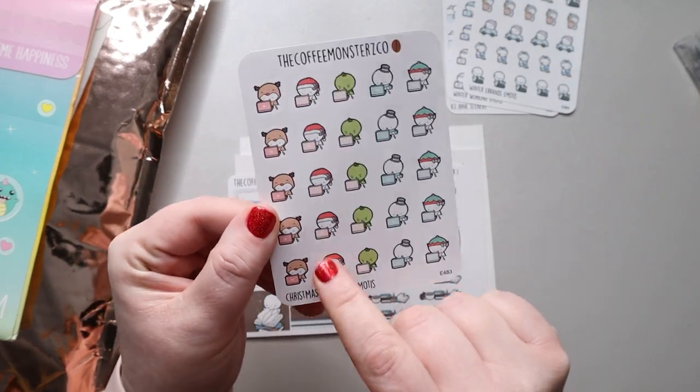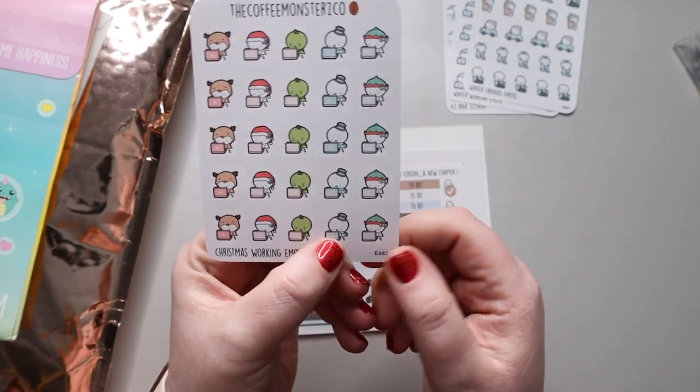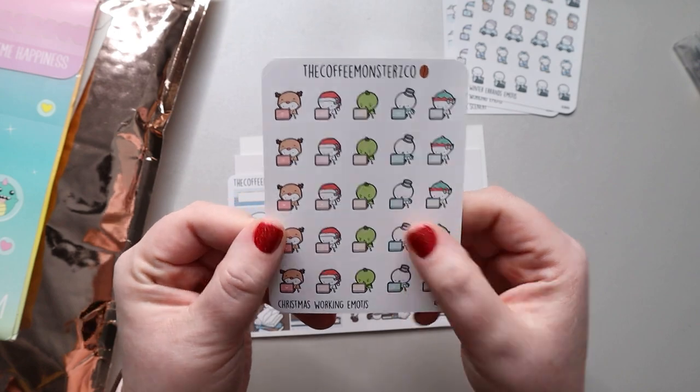I also got these little computer guys, which I thought were cute. We have a reindeer, a little Santa hat guy, a Grinch, a snowman, and an elf. So, so cute.